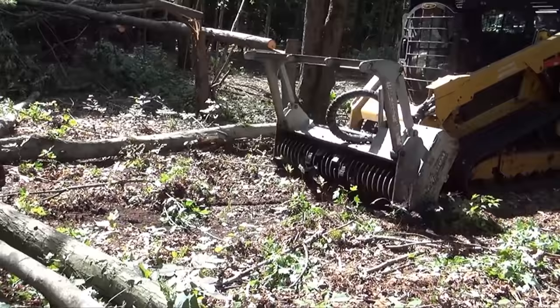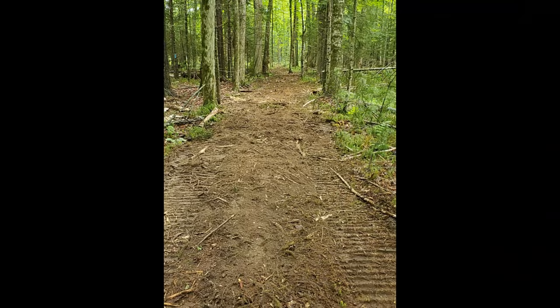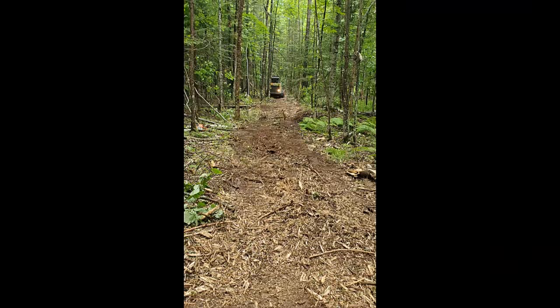The finished job is a lot cleaner and almost food plot ready. If the trail is strictly for access, wood chips on the ground actually work as a good weed suppressor, like you see here.